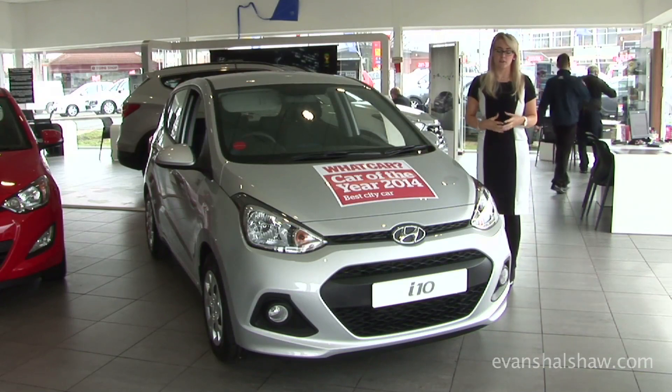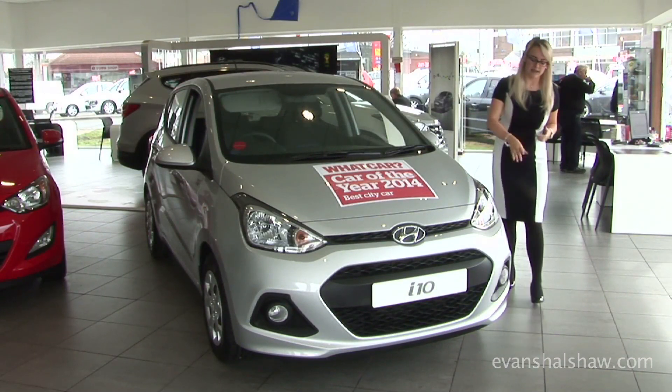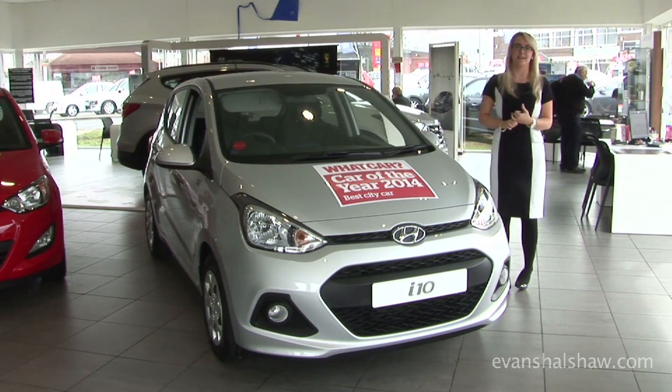There are optional extras you can get on the vehicle. You can get upgraded alloy wheels, parking sensors on the rear, and also on the Premium spec you get LED running lights down the front and side mouldings on the side.